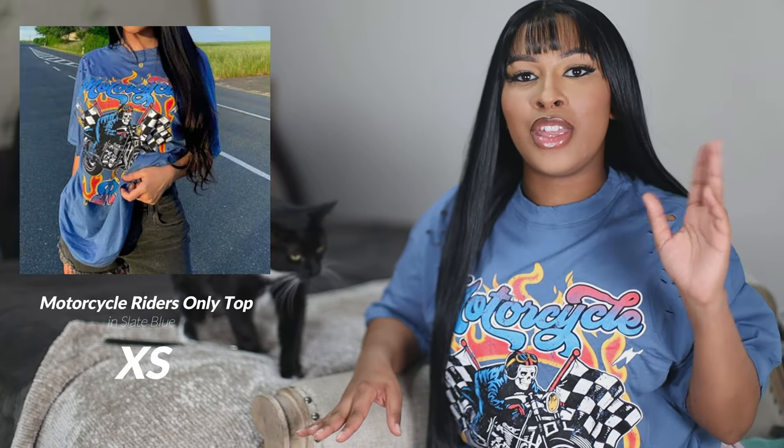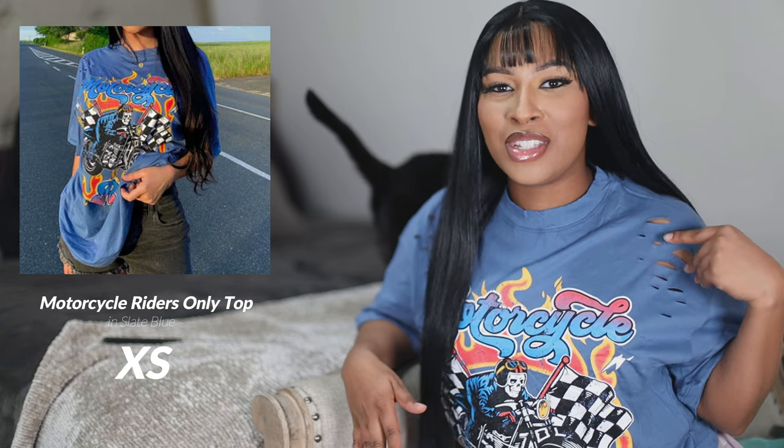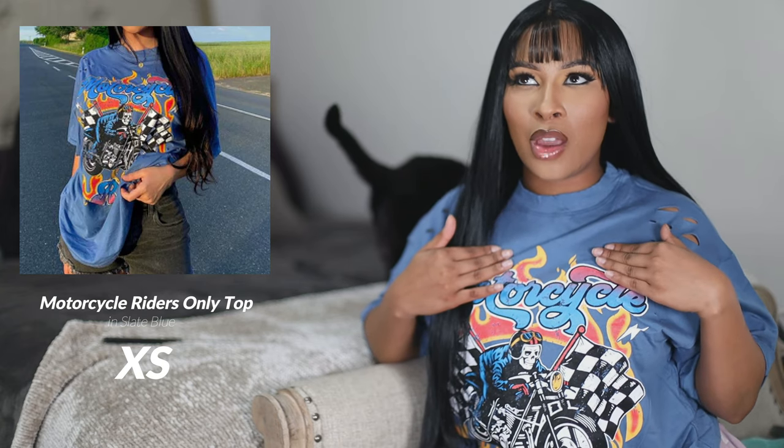First up, we have this graphic tee. I'll pop up the stock images for all these t-shirts. When I saw this one online it was giving easy vibes — with the holes, the kind of washed, distressed color, and the graphic on the front which is a skeleton riding a motorcycle. I thought it was cute for a super streetwear look. I want to say this is a size extra small — I think it was part of the men's collection. Super cute though; it's got that baggy fit.